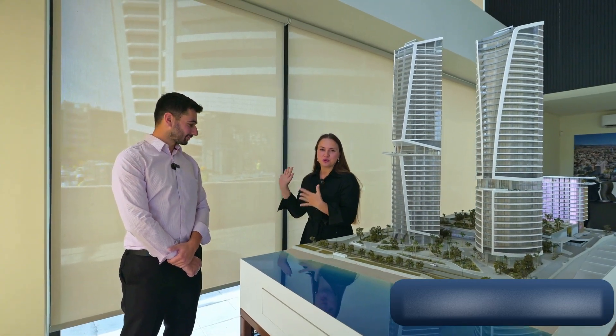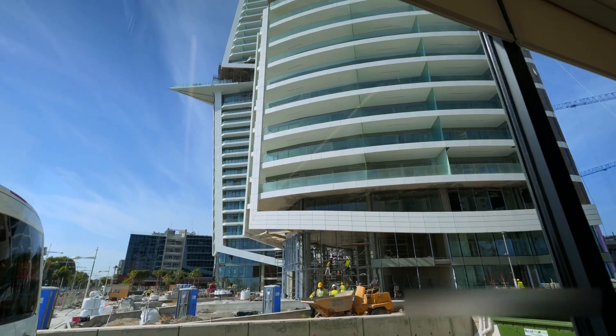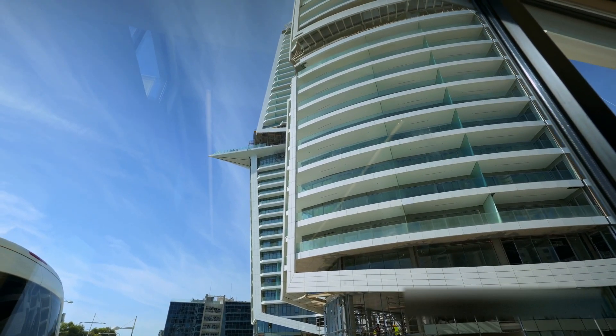I have a small surprise — first you'll see the model of the project, and then the actual project as it looks right now under construction. Most of the work is already completed. For me, working in real estate, it's always a great pleasure to see a developer delivering exactly the same product shown in the renderings and pictures. Look at this — it's exactly the same.